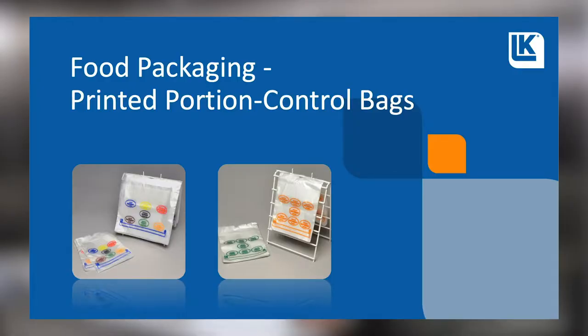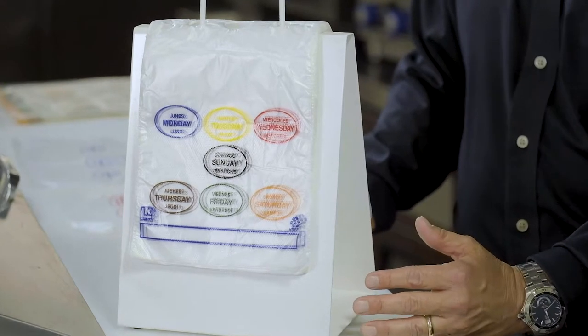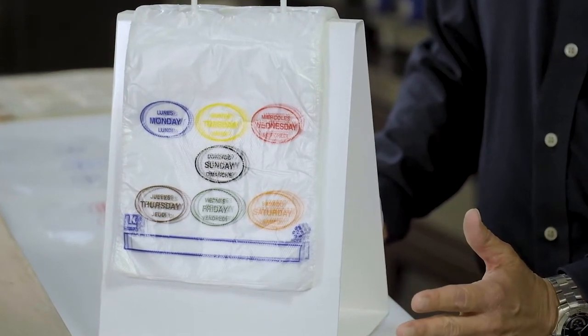Hey everyone, Sean Ebenauer here to present the food product of the month: our printed portion bags. Our printed portion bags are a great way to pre-portion smaller quantities of product to be used at a later date. Great for restaurants, commercial, institutional kitchens, C-stores, and schools.